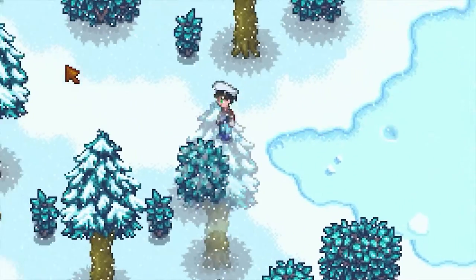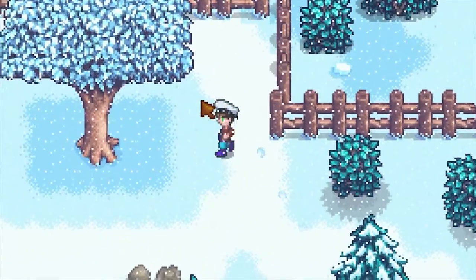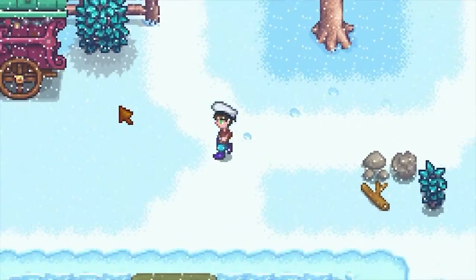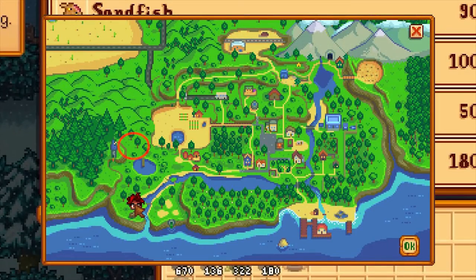The travelling cart is a shop consisting of a wagon pulled by a pig. The cart turns up on Fridays and Sundays and is located in Cindersat Forest. It's west of the river and east of the wizard's tower, and it's just slightly west of the large maple tree.